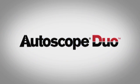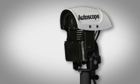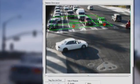Econolite introduces the AutoScope Duo, the first sensor of its kind, revolutionizing vehicle detection capabilities. Combining proven radar and video technologies, the AutoScope Duo provides the highest levels of accuracy in vehicle detection under all environmental conditions.